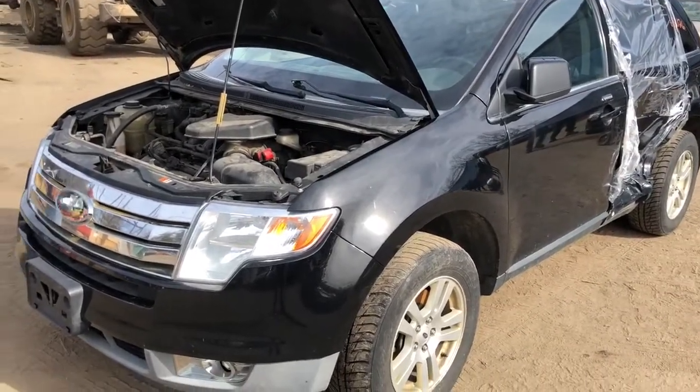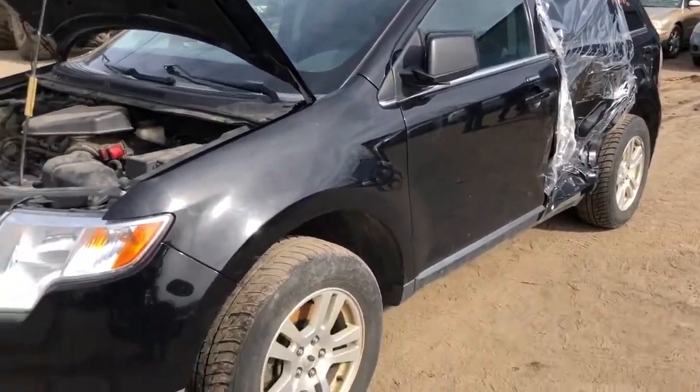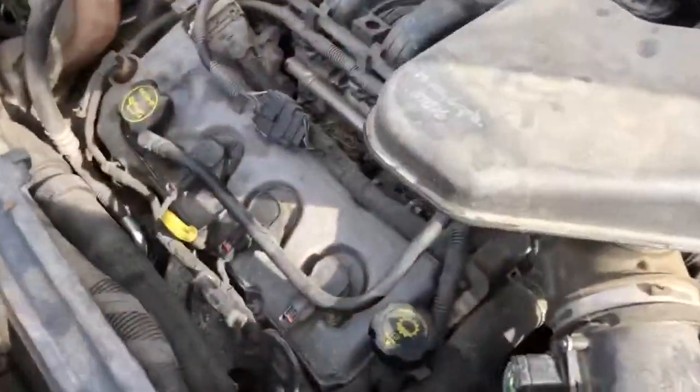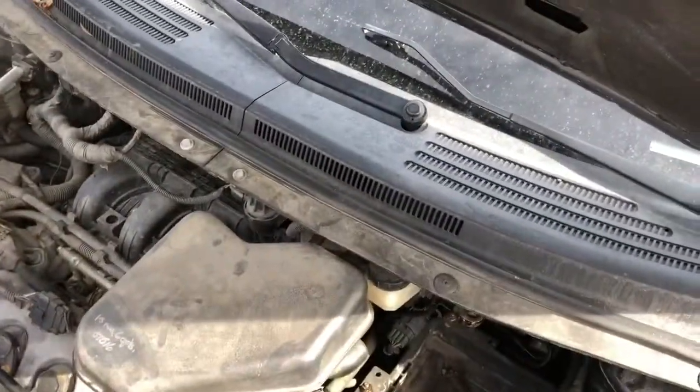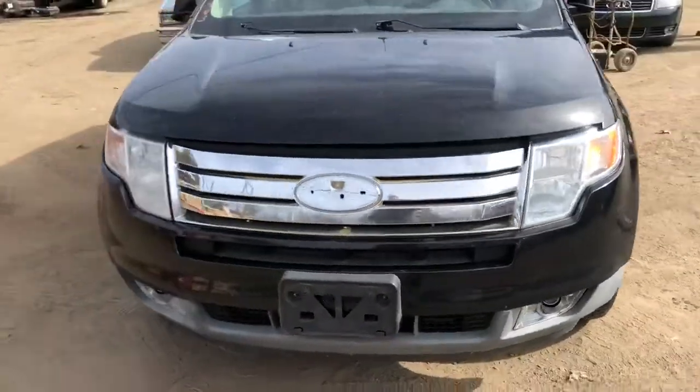2008 Ford Edge V6, runs good. It's got a good front door, good door mirror, good wheels, good fender, good headlight, good hood, good grill.